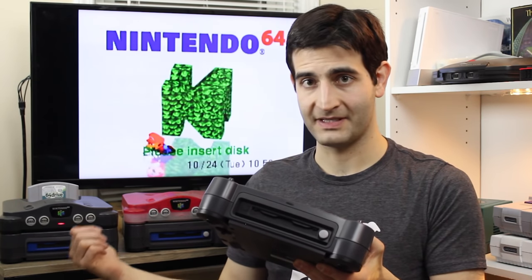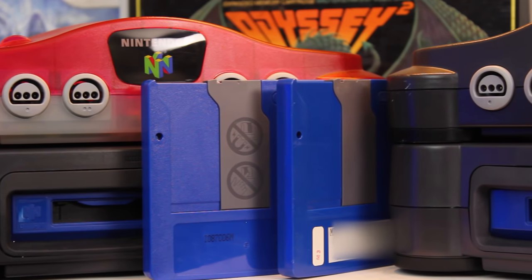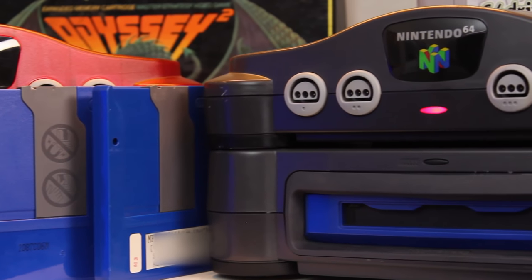Hey everybody, welcome back to Hard for Games. I'm your host Tony, and today we are talking about a very rare N64 DD prototype development unit — not a regular development unit, which is already so rare, but a prototype version of the dev unit. A big thank you to Andrew, a big friend and fan of the show who sent this to us.